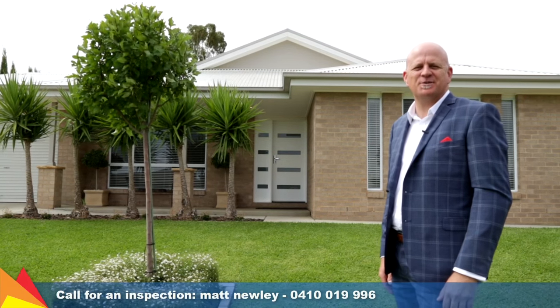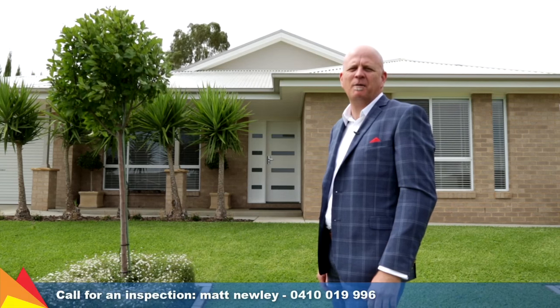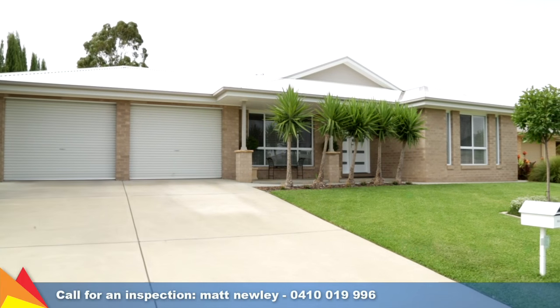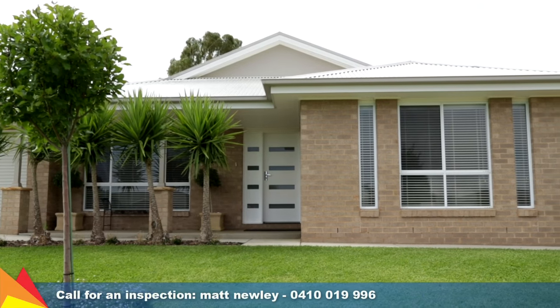Hi, I'm Matt Newley from Fitzpatrick's Real Estate, and welcome to number six Bury Place in Glenfield Park, Wagga Wagga. I guarantee you'll be impressed with this stunning Glenfield Park home offering light, space, and a well thought out design.